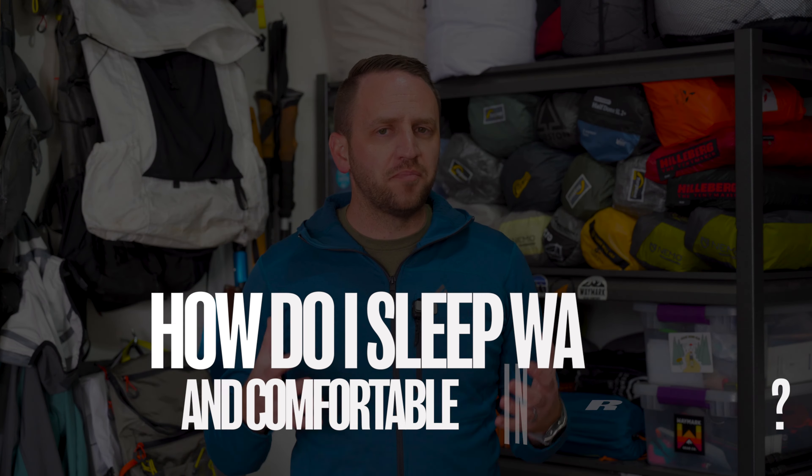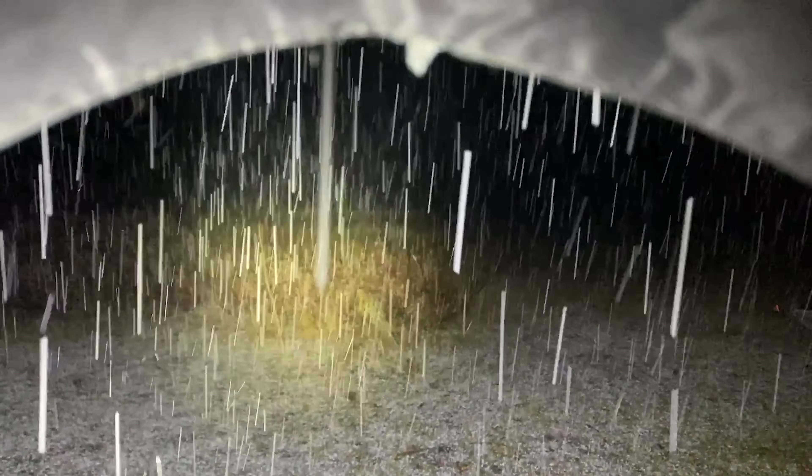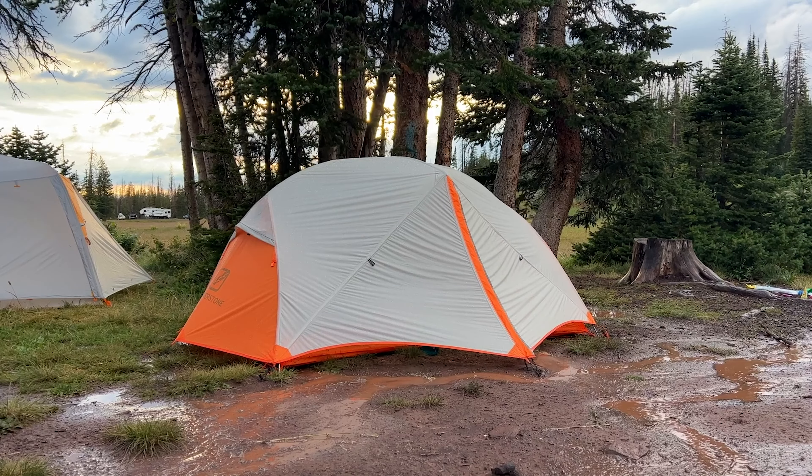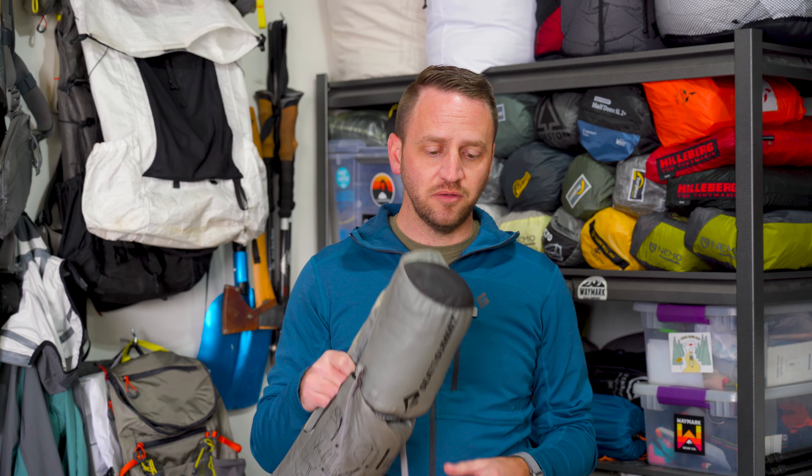Concern number four is: how do I sleep warm and comfortable in the backcountry? I'm so concerned about being cold, not enjoying myself, and getting a terrible night of sleep. I see this concern in three parts. The first is something you probably aren't thinking about — your shelter. Your shelter provides so much protection against cold, wind, rain, and snow that would cause problems getting a good night of sleep.